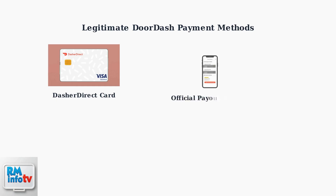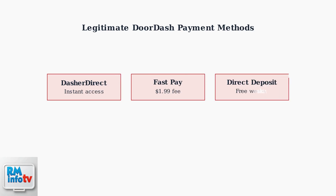DoorDash provides three legitimate payment methods for drivers: Dasher Direct, FastPay, and Weekly Direct Deposit. These are the only official ways to access your DoorDash earnings. Dasher Direct provides instant access to earnings, FastPay allows quick transfers with a small fee, and Weekly Direct Deposit is completely free.